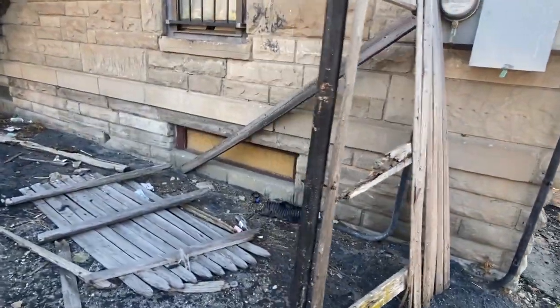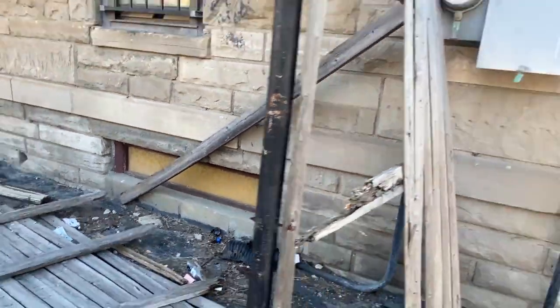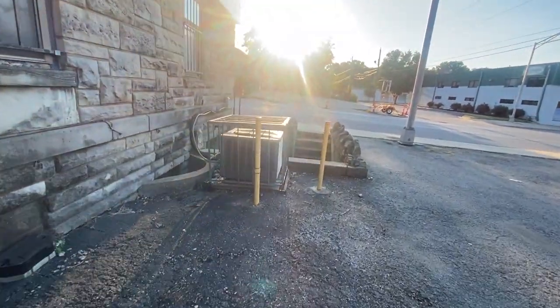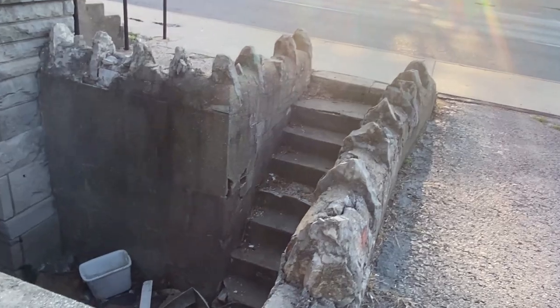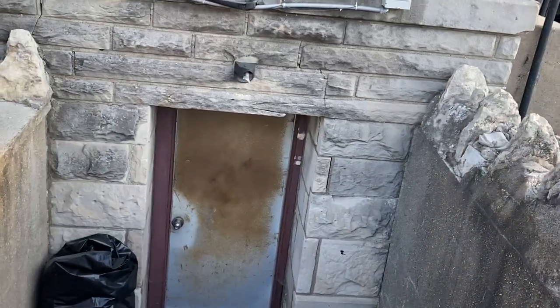And the same in the back. But they also left an area that shows what it was like originally, which has the stairs that go down to the doorway below.